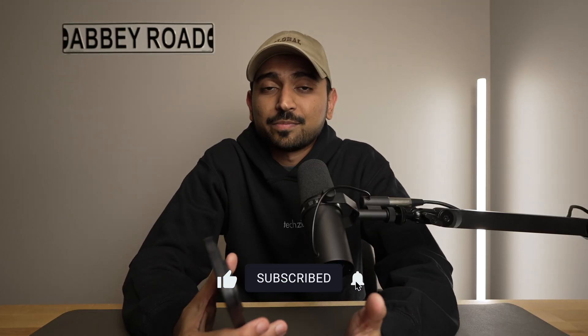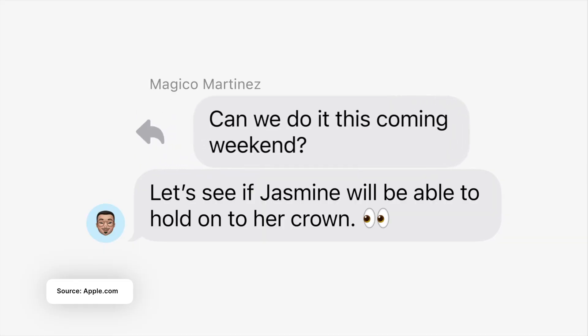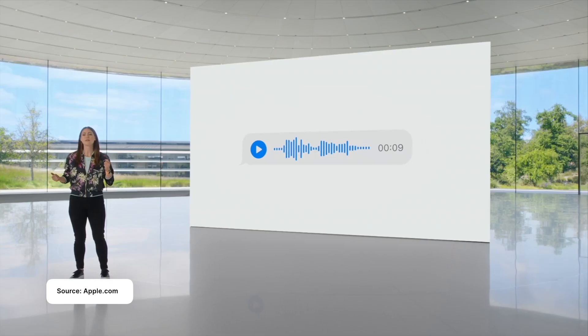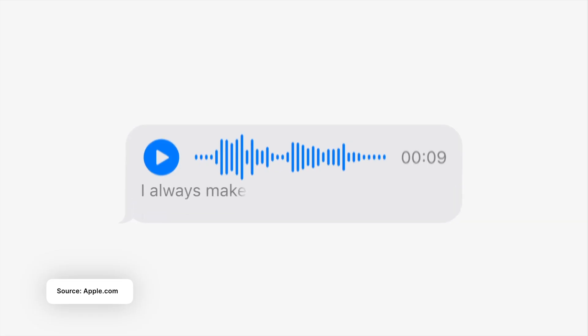Next one is iMessage. Now you can quickly reply to someone by just holding on the message and start replying, instead of waiting for that reply button to appear. Another one is audio transcription, where if someone is sending you an audio message, you now have a transcript that appears right underneath.